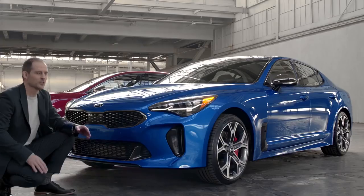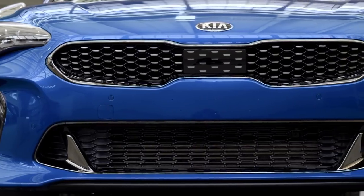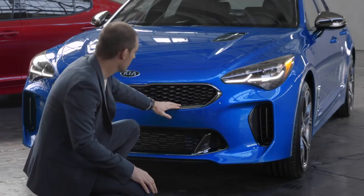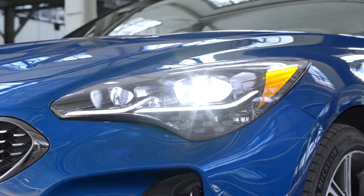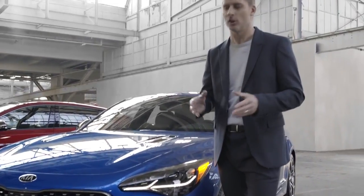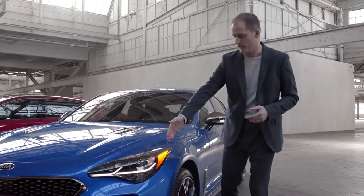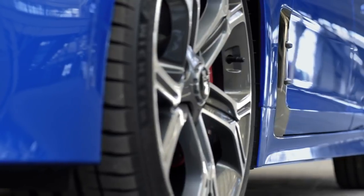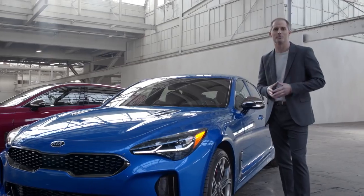The design of the Stinger is what everyone notices. You've got a really long, low hood that comes into Kia's tiger nose grille, and on the GT model you've got dark chrome up here as well as LED daytime running lights, LED headlights, and even LED signal lights. Great design is about a lot more than just styling — it's also about function. These vents out front are functional; they move the air from the front through the wheel well and out the second vent back here. It reduces turbulence in the wheel well and also cools those Brembo brakes.